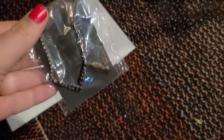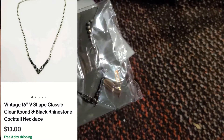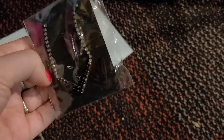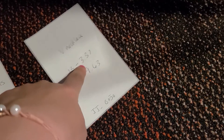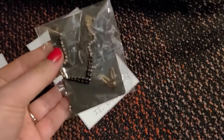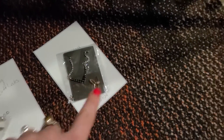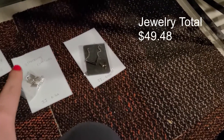Last jewelry piece is just this simple classic V rhinestone necklace. This is probably 1940s or 50s. This sold for $13 on eBay with free shipping, so I paid $3.37, making my earnings $9.63. I got this out of a jewelry jar a super long time ago. I'll put my jewelry earnings total on the screen, but yeah, that was very low this weekend.